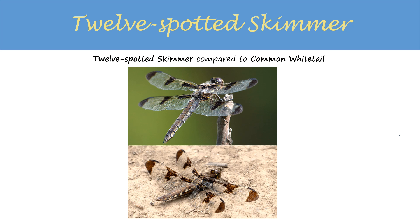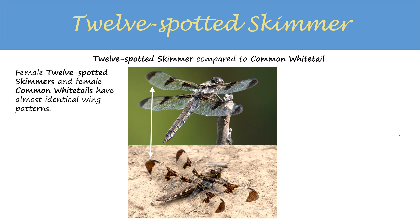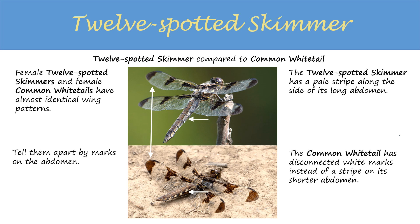Female 12-spotted skimmers closely resemble female common whitetails. Their wing patterns are nearly identical. You tell them apart by the marks on the abdomen. The 12-spotted skimmer has a pale stripe along both sides of its long abdomen. The common whitetail has a shorter, stouter abdomen, and it has disconnected white marks along the sides.